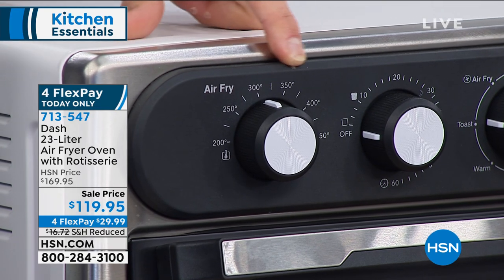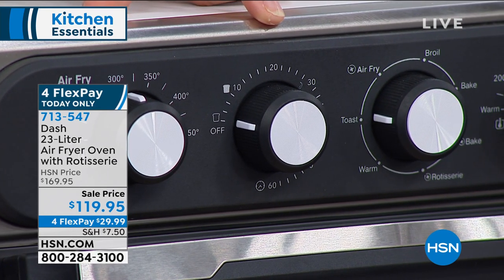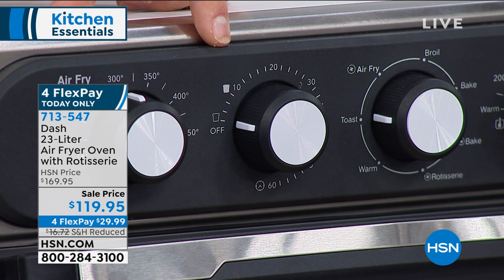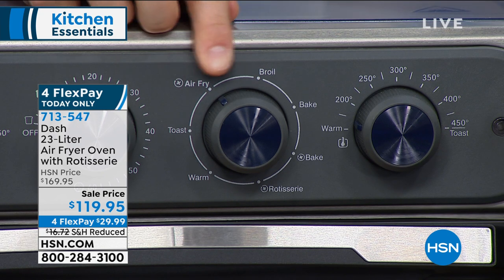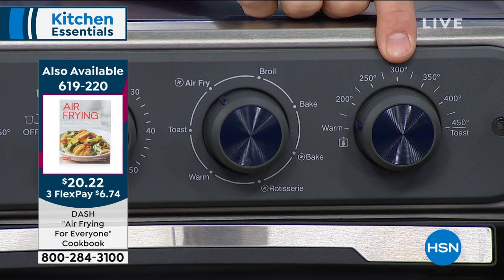Right next to that there's your dial for time when you're baking or convection baking. This will do six slices of toast, and you can choose light toast, medium toast, or dark toast — all you have to do is choose the picture. If I'm doing a bake, convection bake, or broil, there's my time button for that. Right next to that is where you select what you're doing: air frying, broiling, baking, convection baking, rotisserie, toasting, or keeping it warm. Then of course there's the dial for temperature. Just four easy dials — it's very self-explanatory.